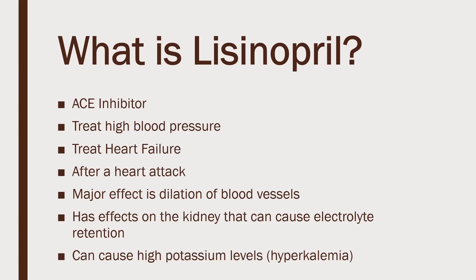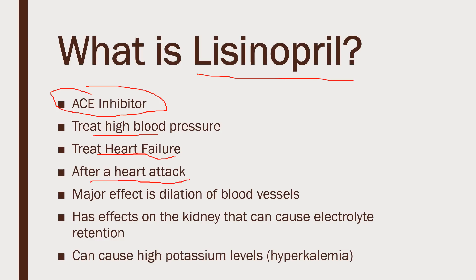First off, we'll cover what lisinopril is. Lisinopril is in a group of medications known as ACE inhibitors. ACE inhibitors are used to treat high blood pressure and heart failure — to control blood pressure and help the heart work better. It's also used after a heart attack, sometimes for six weeks, sometimes longer, depending on your blood pressure.